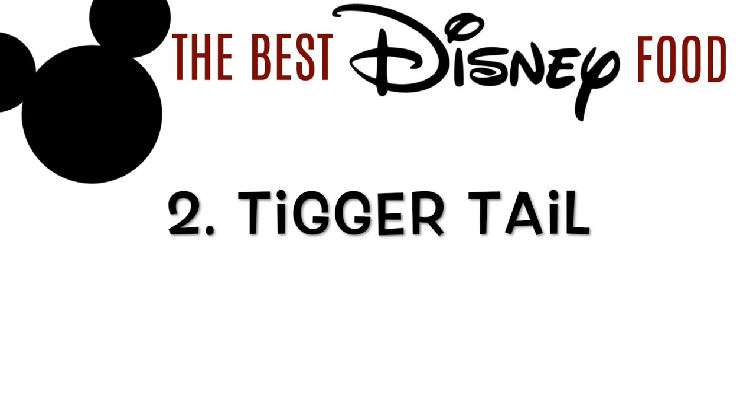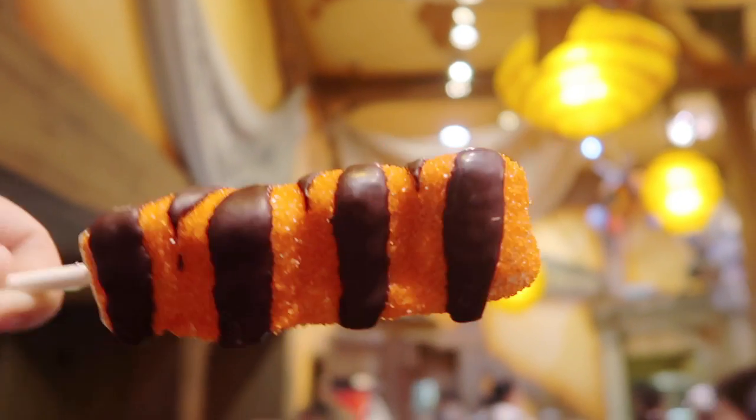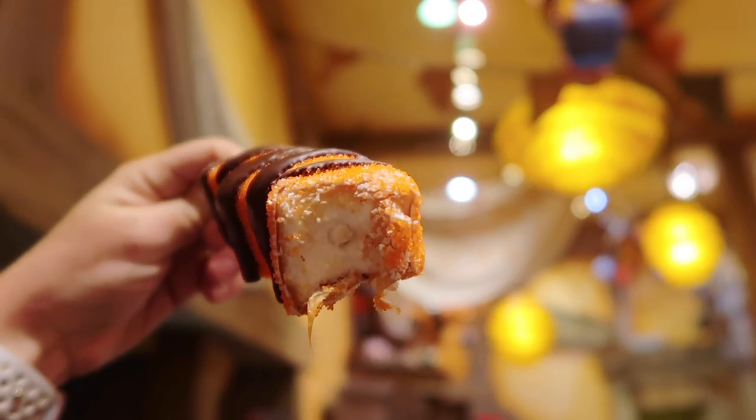On to number 2: the Tigger Tail. I found this at Pooh's Bakery, but you can find it in multiple locations around the park. Let me tell you what's in it: marshmallow, dipped in caramel, dipped in chocolate, dipped in sprinkles, with more chocolate on top. It's pretty much heaven.